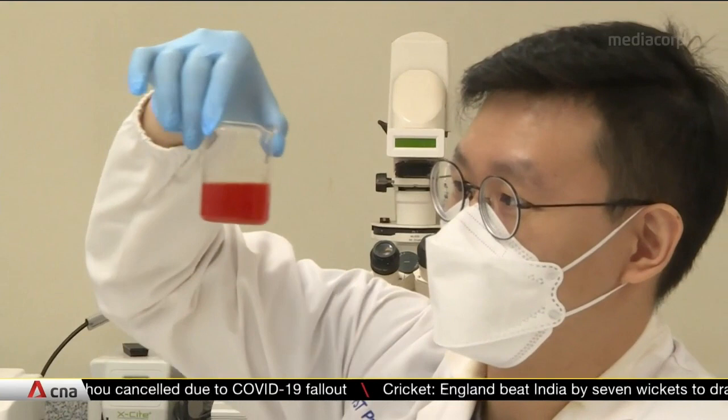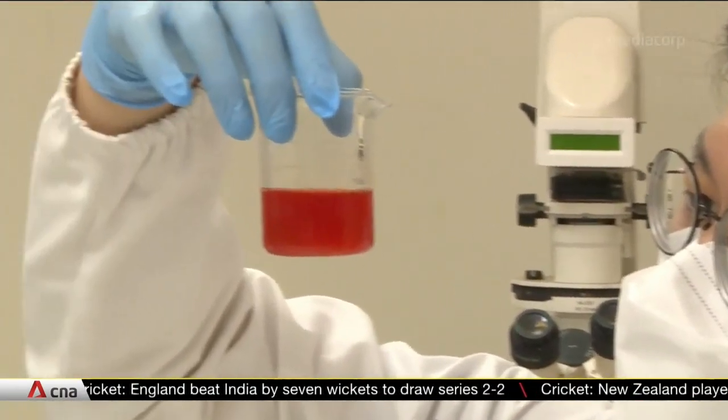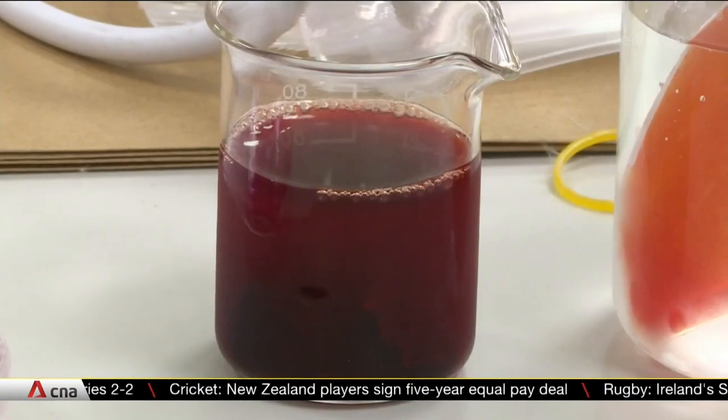The company is also collaborating with NTU on the use of chicken blood as a more affordable component to cultivate cell-based meat. The standard serum costs about $2,000 per litre, while the chicken blood that would otherwise be discarded comes at almost no cost. "So we are really looking at a huge improvement."